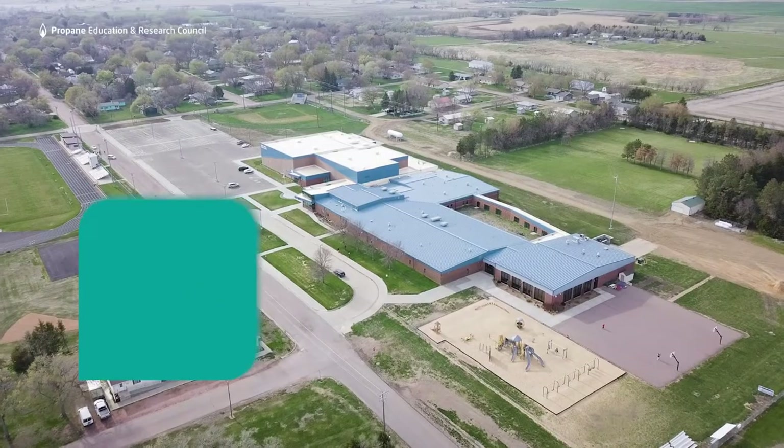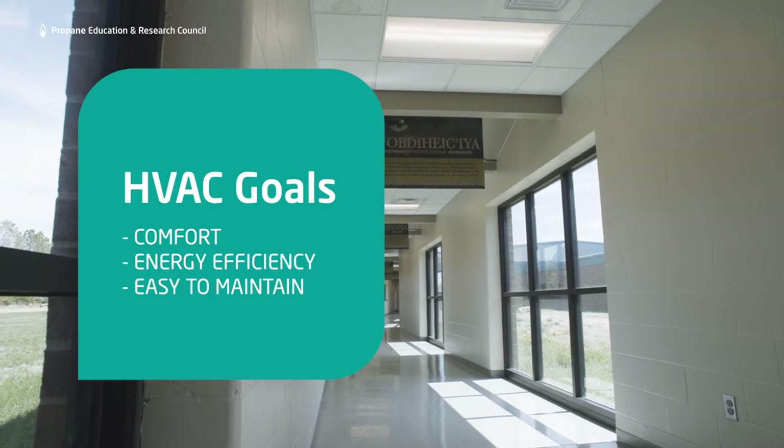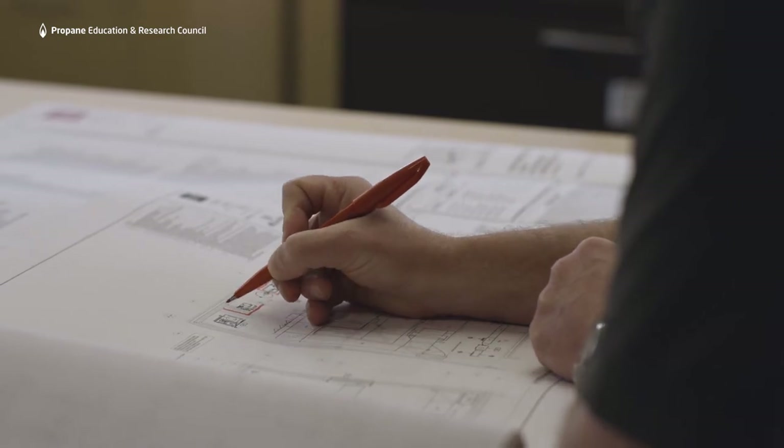Our task was looking at the new construction and what kind of system we were going to put in there to make sure it's comfortable, energy efficiency is thought through, and maintenance. Early on, we studied geothermal because they had the geothermal system, and it became evident early on that they just couldn't afford it.